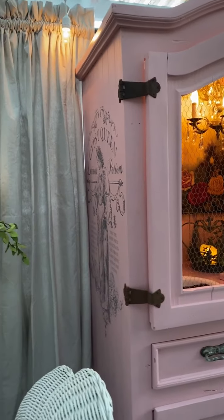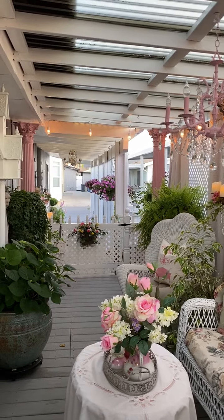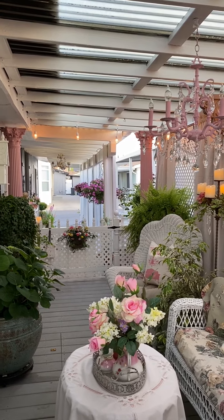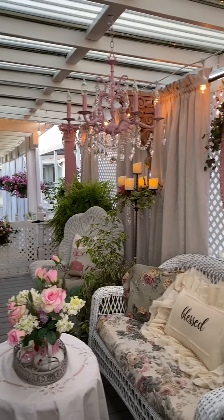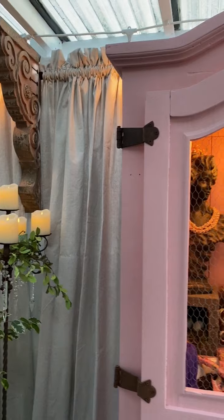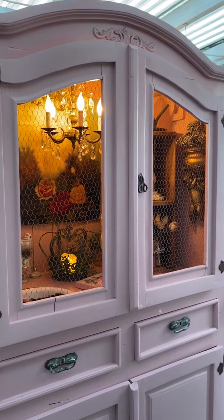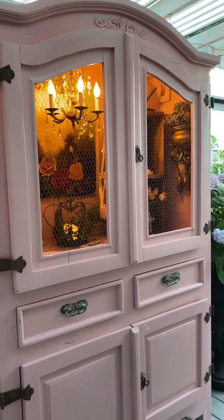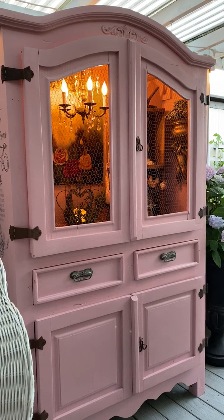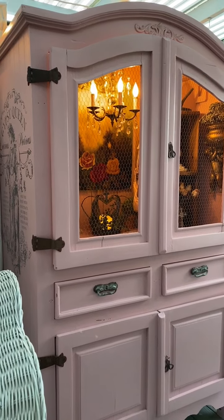I'm turning around to give you a look back the other way — this is the back of my house looking toward the street. Under the arbor toward the front you can see another chandelier hanging there. I love chandeliers! Here is my potting station. The patio is kind of narrow but long, so I don't get a lot of wide shots with my camera — that's why I'm filming in portrait format.